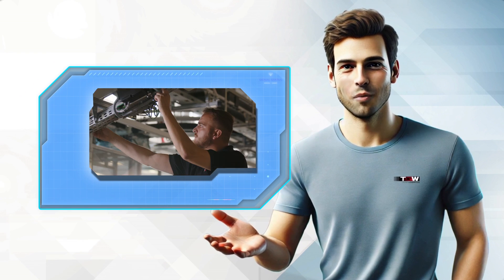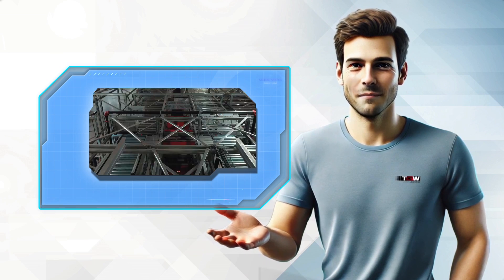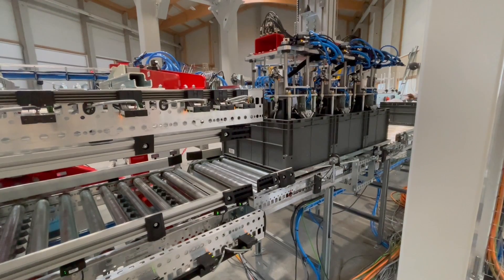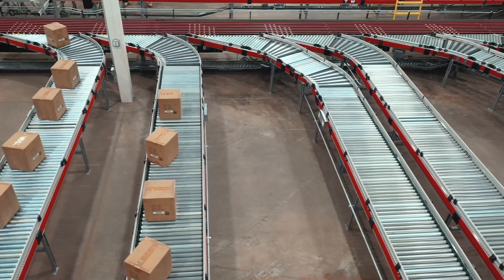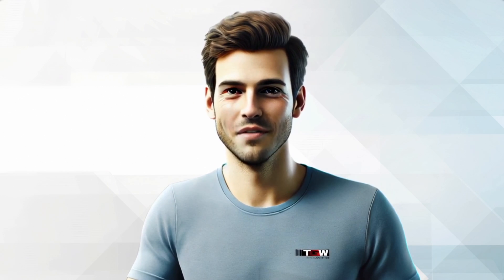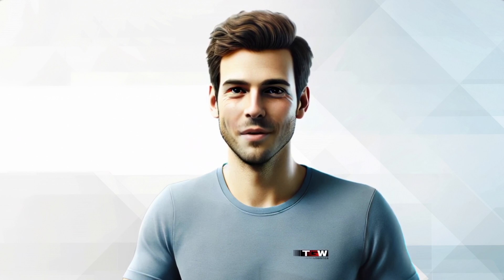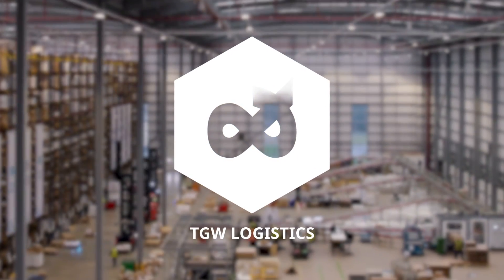Our outbound solutions work seamlessly to ensure that your products are securely packed, palletized, and shipped. With TGW Logistics, your goods always reach your customers reliably and on time. Lifetime Services provides stability to help you achieve your business goals over the long term. TGW Logistics.